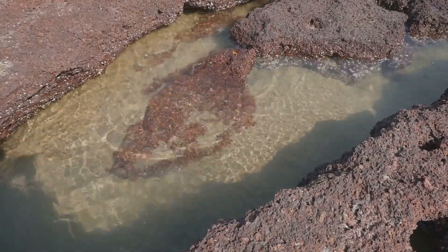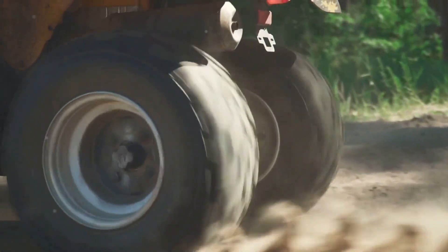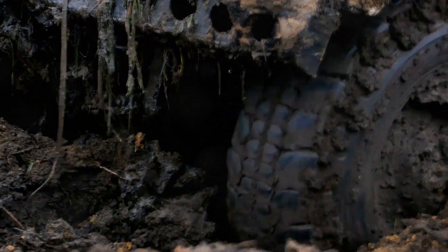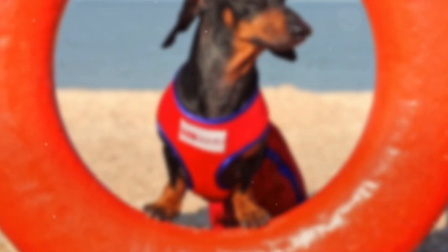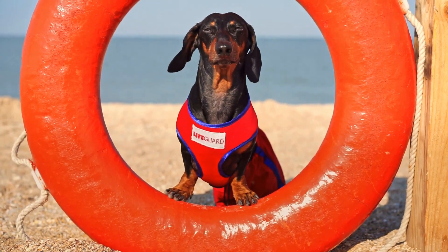When water saturates the sand, it creates a mixture that can trap anything that steps into it. What we see in the movies isn't always true — quicksand doesn't suck you down like a vacuum cleaner. Instead, it works more like a thick, heavy liquid, making it incredibly difficult to move. It can trap you, making escape difficult without help. If you find yourself in quicksand, stay calm and try to slowly wiggle your way out. Panicking and thrashing around will only make you sink deeper. Always be aware of your surroundings and avoid areas that look suspiciously wet or unstable.